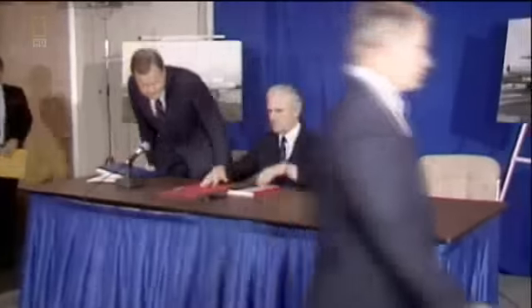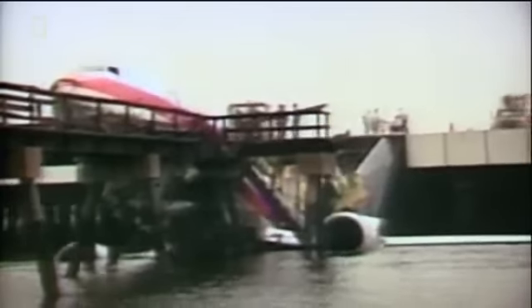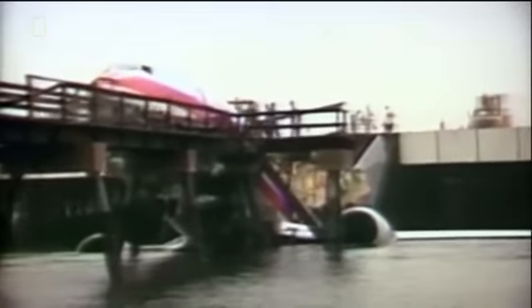Justice Mashansky had released his interim report more than a year before the crash of Flight 405. His recommendations could have prevented it — a crash that had cost the lives of 27 people in New York.